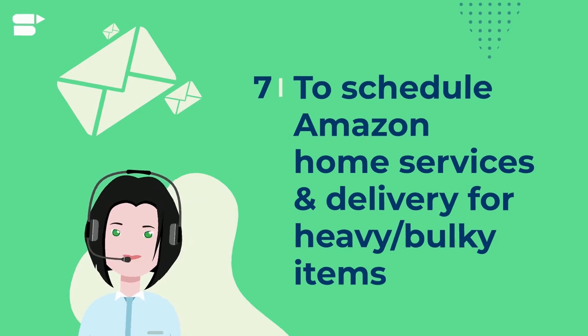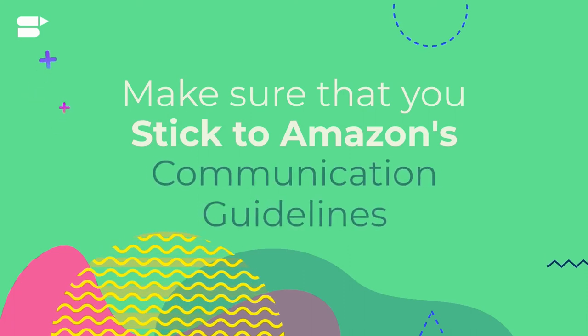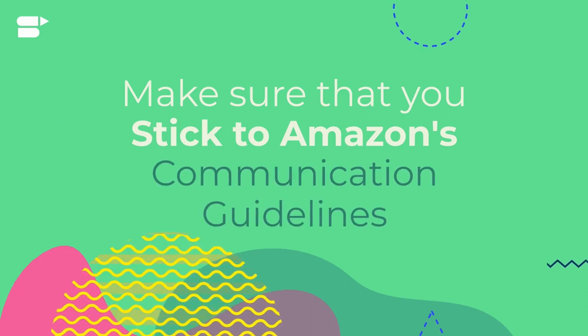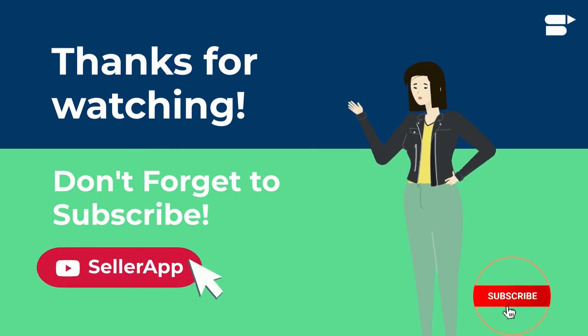Seven, you can use it to schedule Amazon home services appointments and product delivery for heavy or bulky items. Communication with your customers is important for positive seller feedback; however, make sure you stick to Amazon communication guidelines. Thanks for watching — if you found this video helpful, please like, share, and subscribe. If you have any questions, please leave them in the comment box below. Until next time, happy selling!